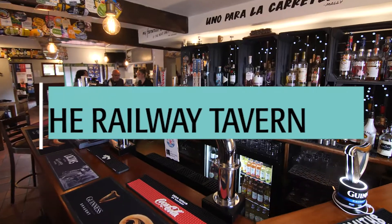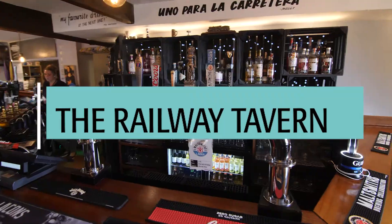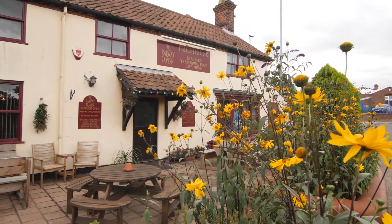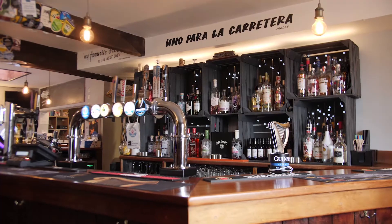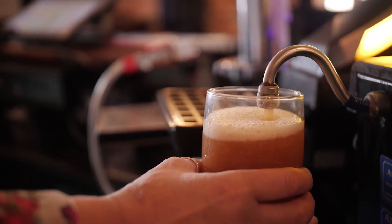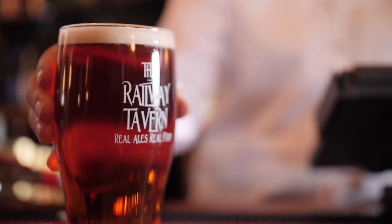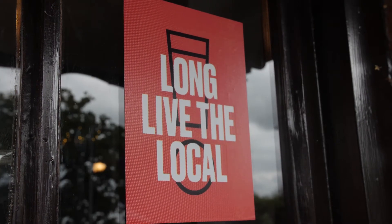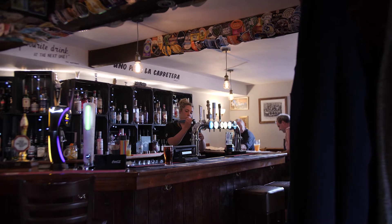We've been at the Railway Tavern for six or seven years. We pride ourselves on being a community hub, being open to anybody who wants to come in — as a pair, as a group, as a family, on their own. I think there's a large focus on everything being locally produced now, and I think people in general like to know that you're using local producers, whether that be beer, food, vegetables, fish, or meat. We do try to use local as much as possible.